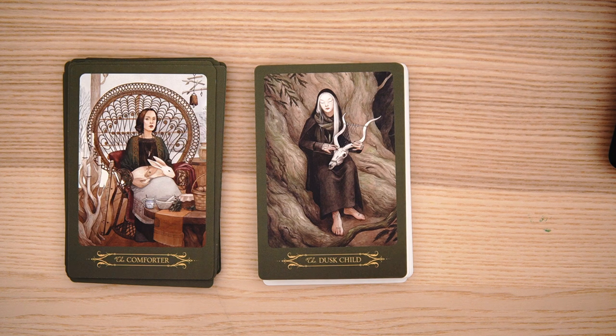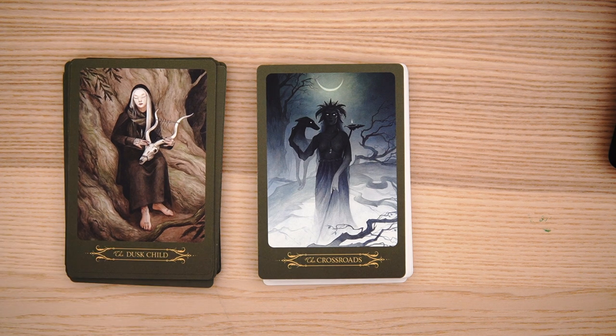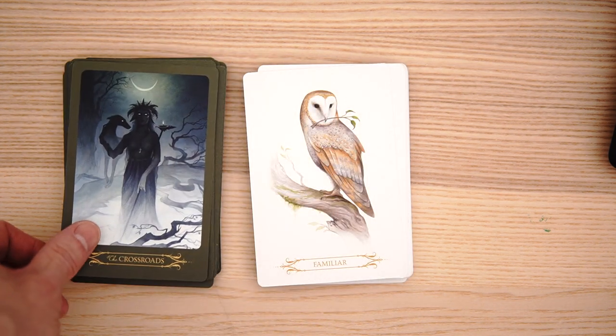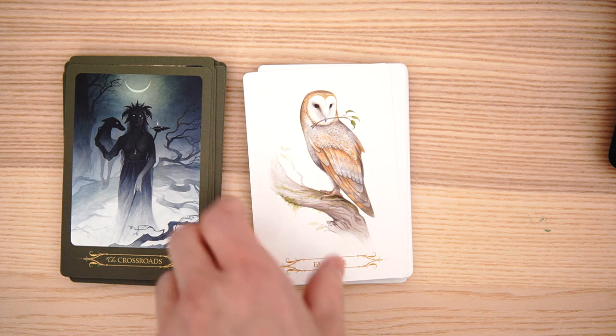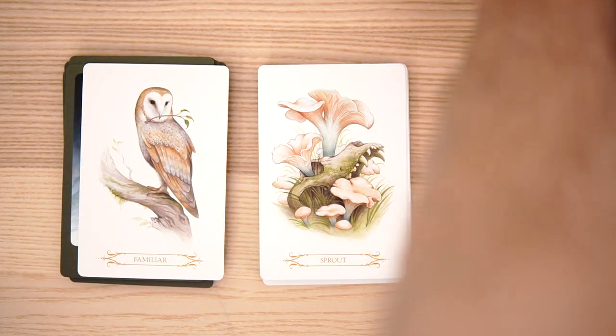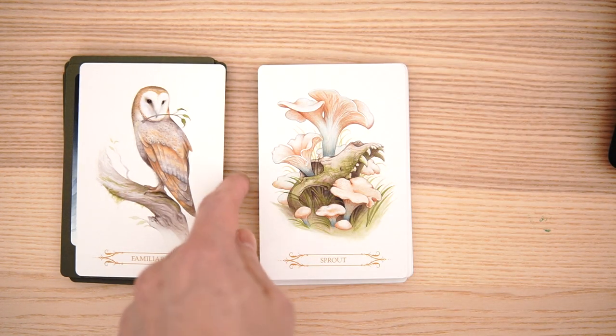The dusk child — I like it. And the crossroads — an eerie feel, a little bit of a ghoul, with the crescent moon backlit and the glowing eyes. Now we're getting into the white section instead of the green apparently. We got the familiar — it looks familiar because I've seen it on the included extra graphic there.